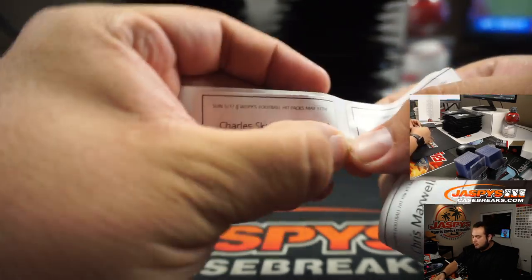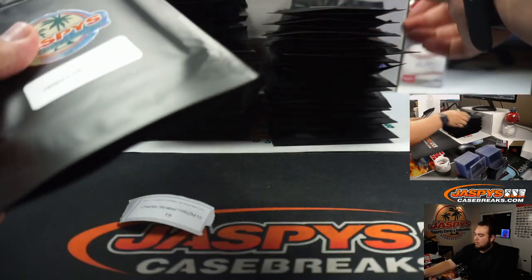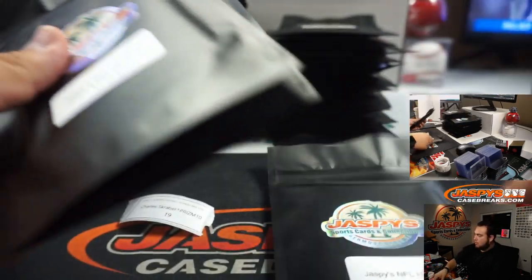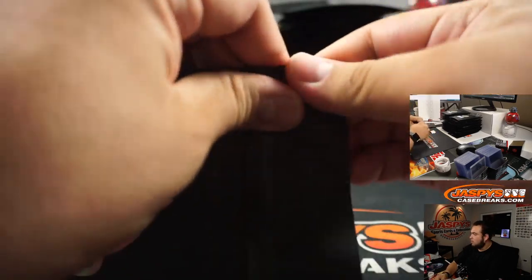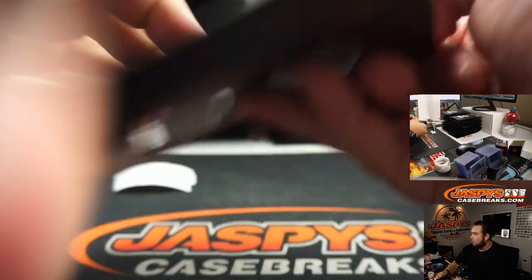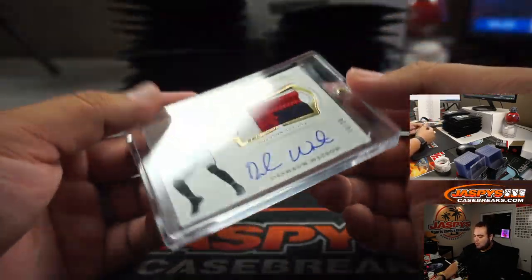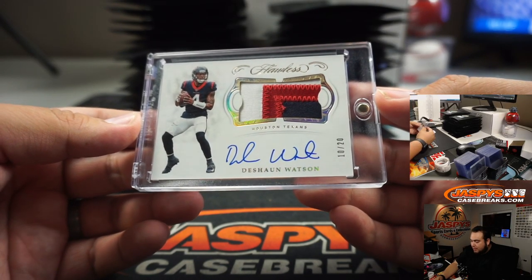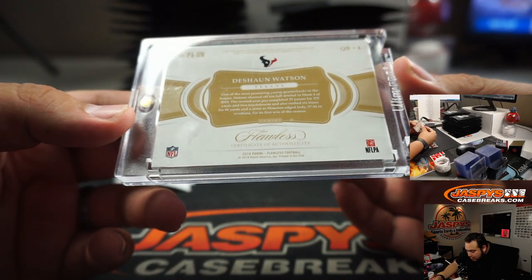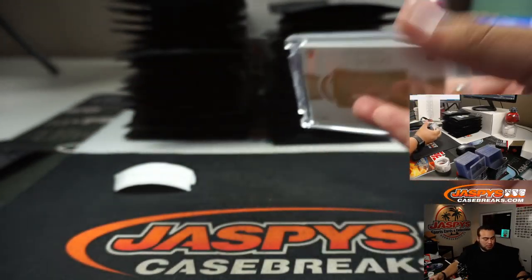Charles, you have 19. Wow, it's a DeShaun Watson 10 out of 20 from Flawless — it's a three-color patch and on-card autograph, 2018 Flawless. Very nice, nice one Charles.